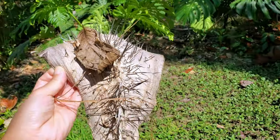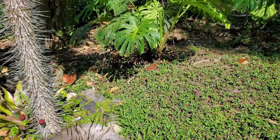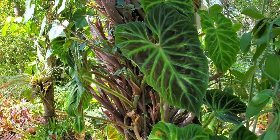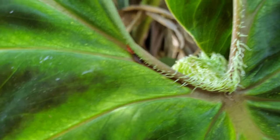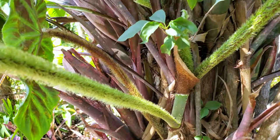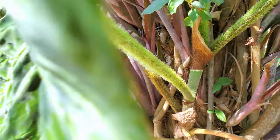Look at this tree bark — it was from that spiky tree. Look at this tree — this leaf has hairs on it! There are hairs all over the stems and all the leaves. It's crazy.